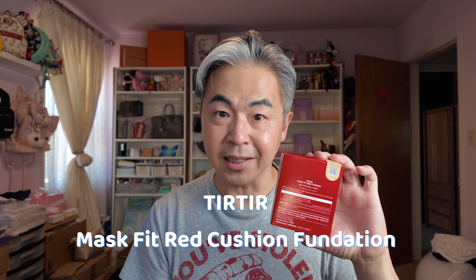So today's video, we're going to do a viral foundation demo and test. Are you guys ready? It's the TeraTera Mask Fit Red Cushion Foundation. This is a viral product on TikTok. Everybody's talking about it. I see a lot of people complaining about this cushion foundation, and I also see people raving about it.